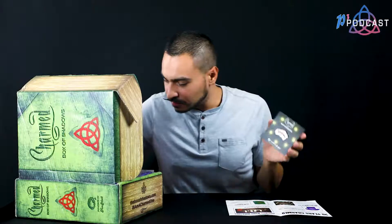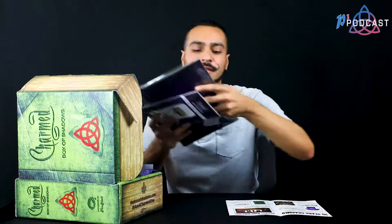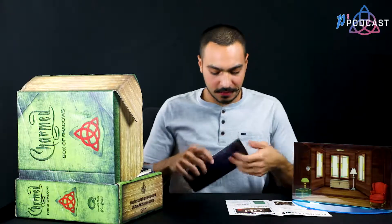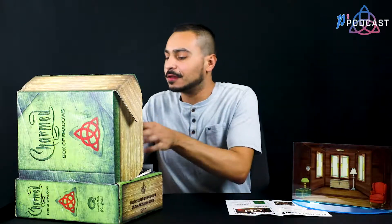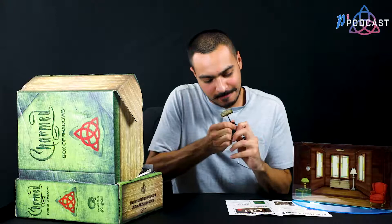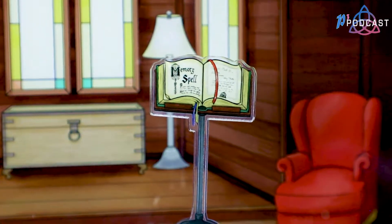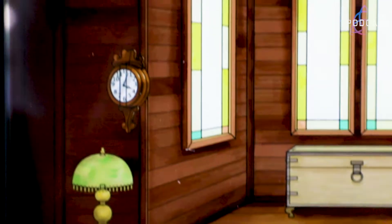Then we have a Halliwell Manor miniature so you can create your own scene. This one actually came with a prop — it is a Book of Shadows on a stand. There it is! It looks like in future boxes they're going to be doing some characters and other props to complete the set, which I can't wait for.